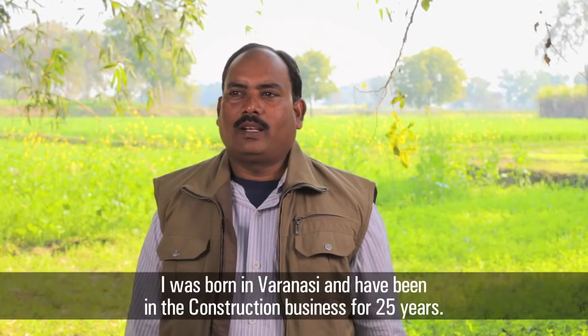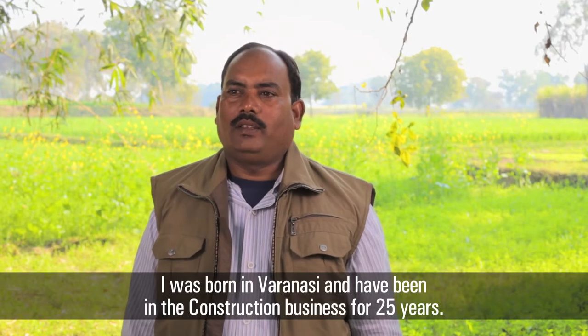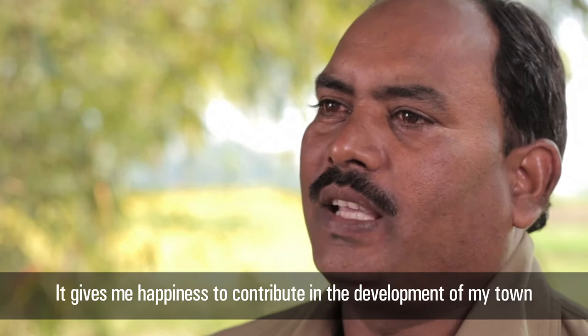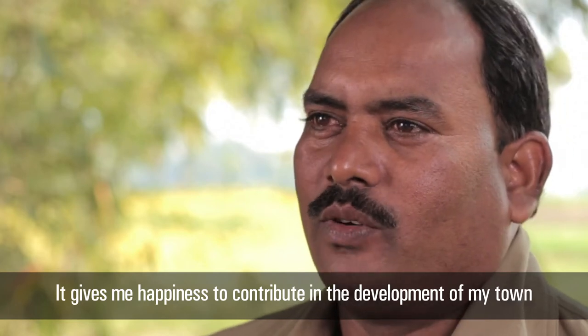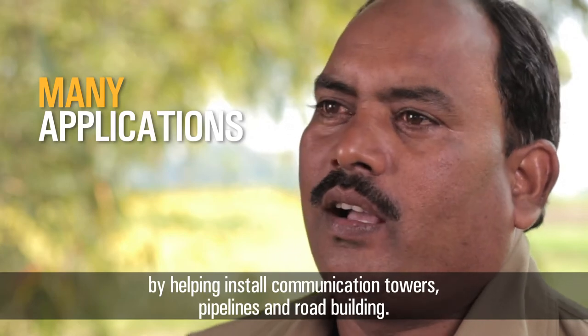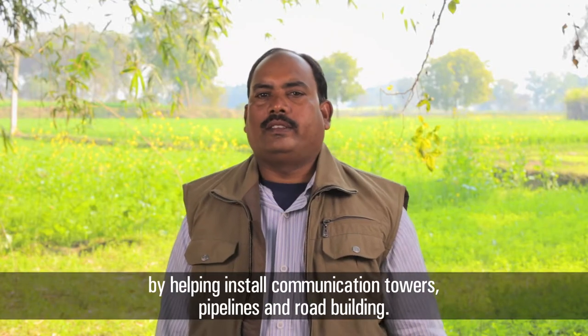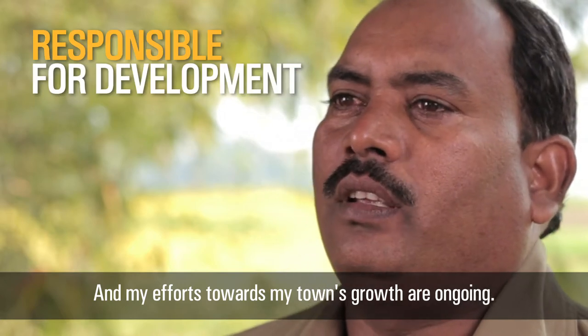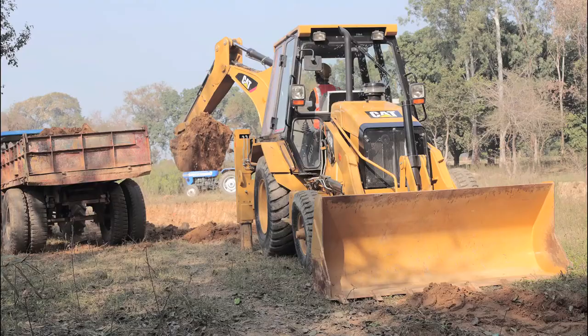I was born in this country and I have been working for 25 years. We have been working on development projects, towers, and pipeline work. Everything here is our work — we are working for Vikas.